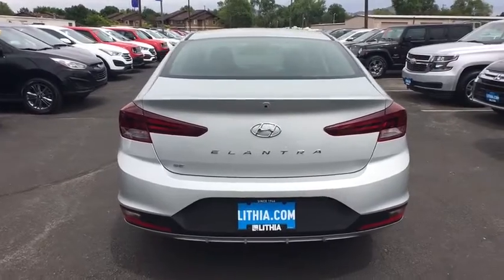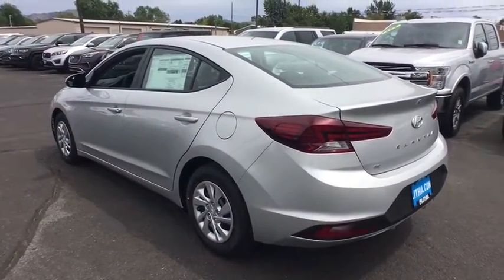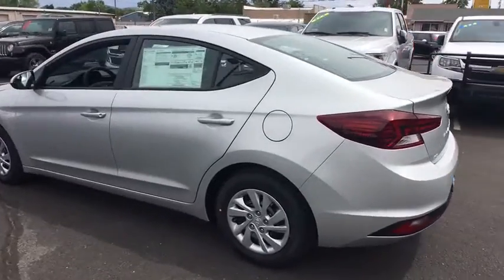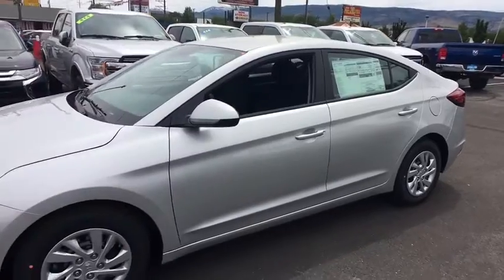Here are some of this vehicle's great options: keyless entry, backup camera, Bluetooth, adjustable steering wheel, power steering, ABS four-wheel, cruise control, AM FM stereo radio, rear defrost.